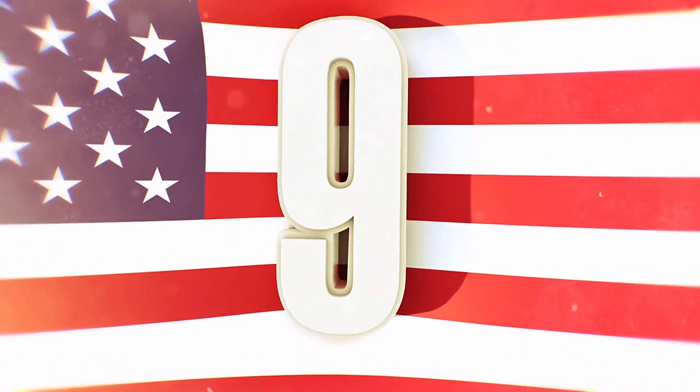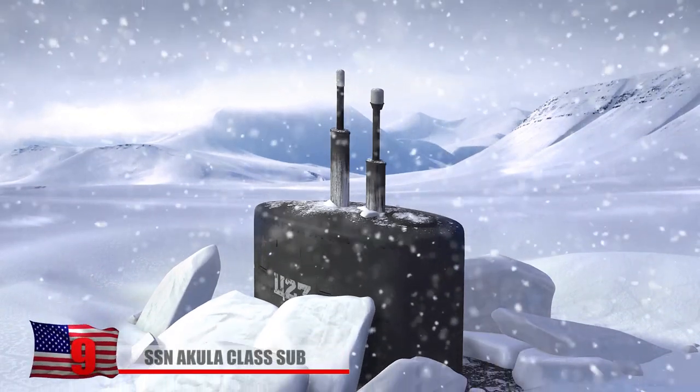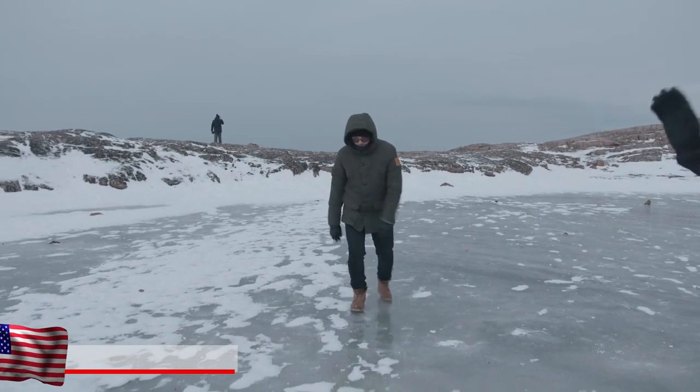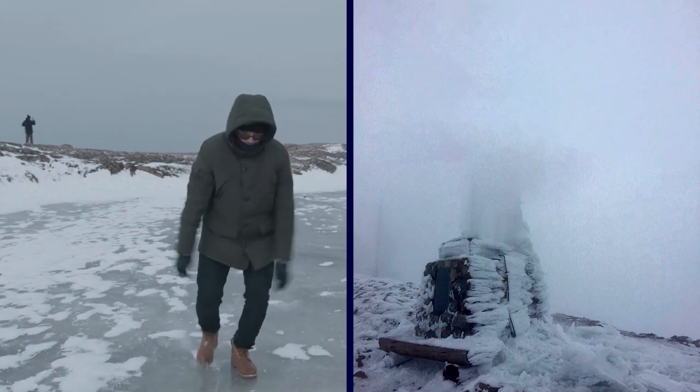Check out part of an awesome submarine that's sticking out of the ice. Looks like it's been abandoned and the water has simply frozen over the top of it. Those guys standing around for the photo op are Russians, and that's where this huge abandoned vehicle appears to hail from.